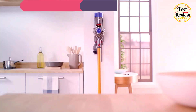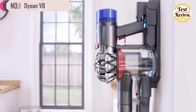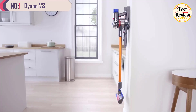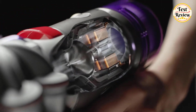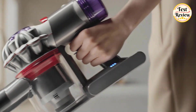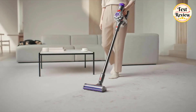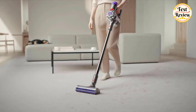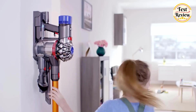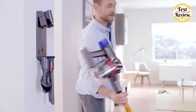And finally, at the number one spot, we have the all-powerful Dyson V8 — one of the quietest and most efficient vacuums for tackling pet hair and deep cleaning your home. Equipped with Dyson's advanced motor bar cleaner head and hair detangling vanes, the V8 easily picks up hair from both pets and humans, ensuring no tangles are left behind.